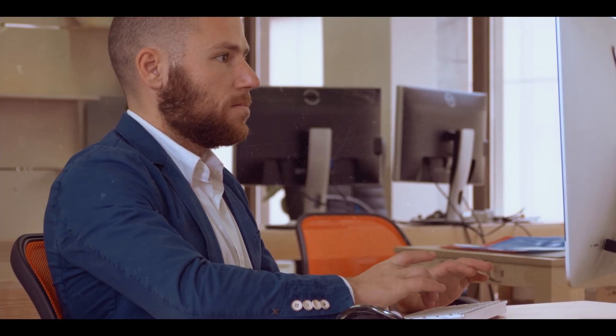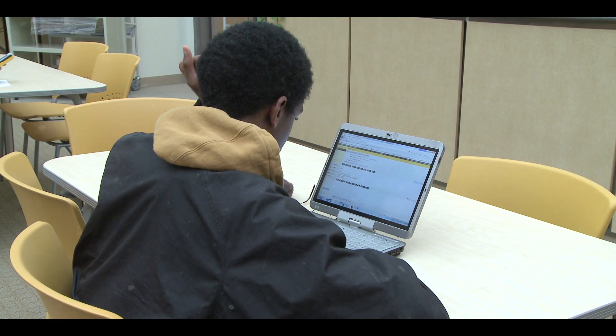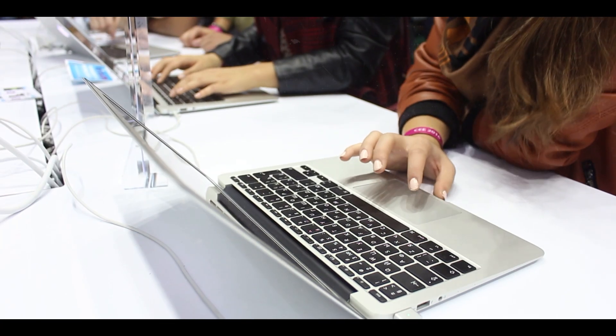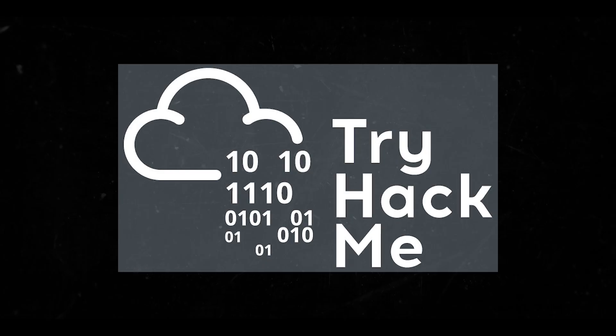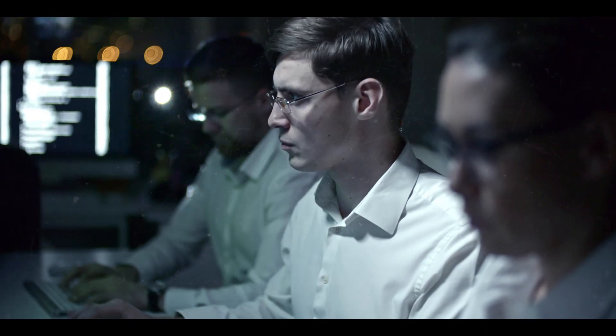TryHackMe is generally considered more beginner-friendly, with step-by-step guidance and explanations provided in many of the rooms. This makes it easier for users who are new to cyber security to get started and progress through learning paths. In terms of ease of use, TryHackMe is more accessible to beginners, while Hack The Box may present a steeper learning curve. Both platforms cater to different learning styles and preferences.